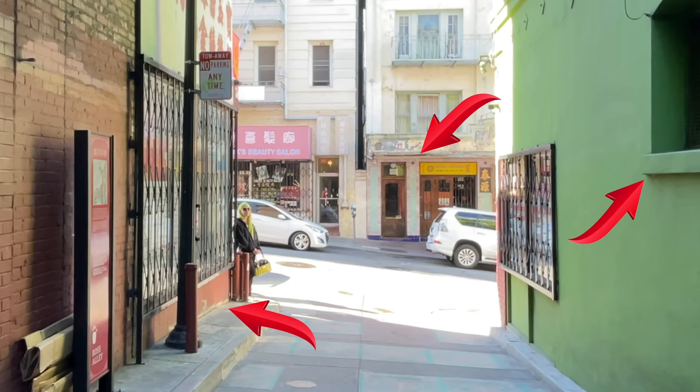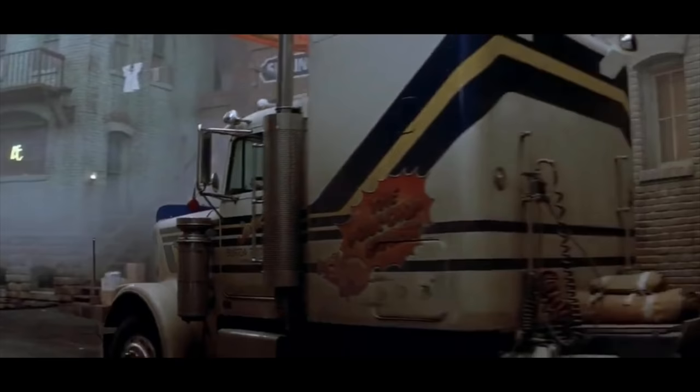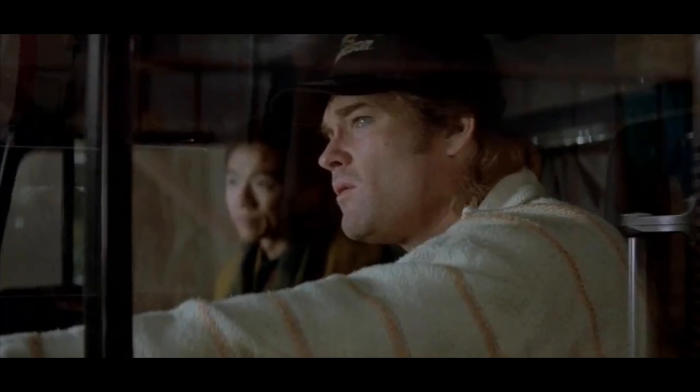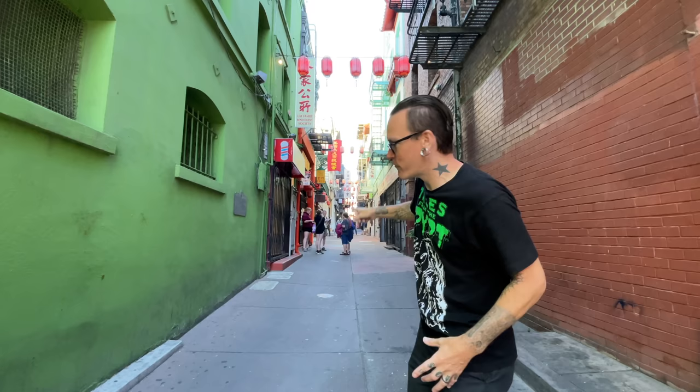Man, this is cool — Big Trouble in Little China. And what is probably one of the coolest pieces of Hollywood movie magic: once they get into this alleyway, they're magically transformed to a set built inside a soundstage. Pretty much the entire rest of the movie is on a soundstage. Half the alleyway is real, the other half something completely different. But how cool would it be if we could walk down this alley and see that infamous fight scene from Big Trouble in Little China?